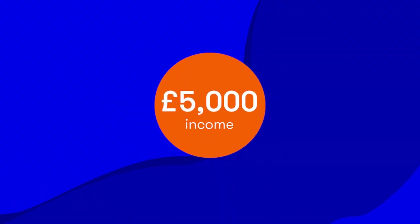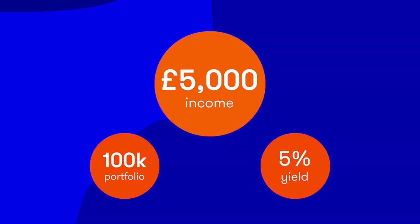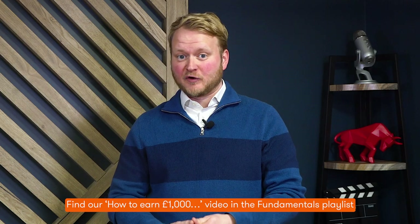If you want to earn £5,000 of income a year from funds, you'll need a portfolio size of £100,000 and an overall yield of 5%. With £125,000 to invest, you'd need to achieve a yield of 4%. For those two sums, it'd be prudent to have more than a couple of fund holdings, as suggested in the how to earn £1,000 video covered earlier in the series.